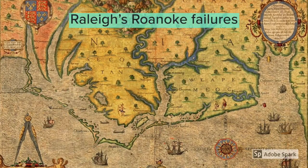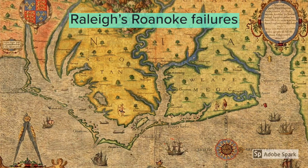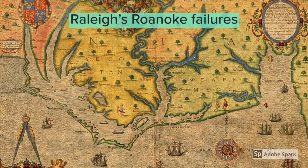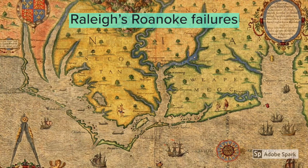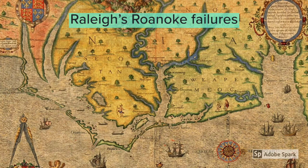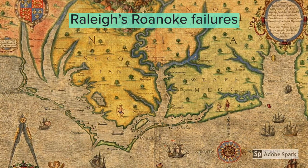Looking at this map of Virginia, focusing on the islands in the bottom middle area — these are the islands of Croatoan and Roanoke. They're not too far away from the successful colony of Jamestown. So why did Jamestown succeed, and more importantly, why did the first two attempts to colonise Virginia fail?